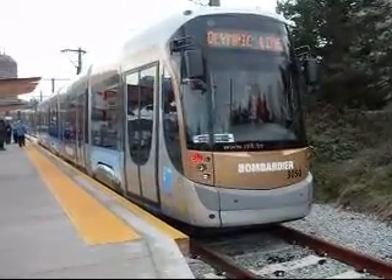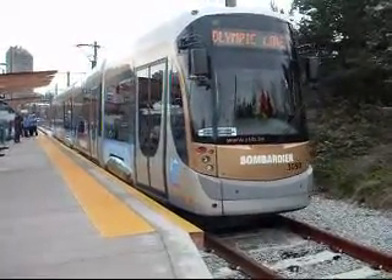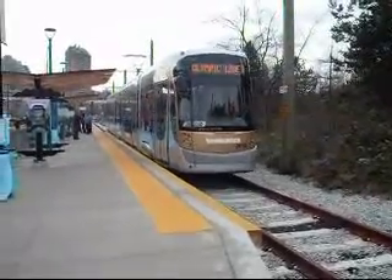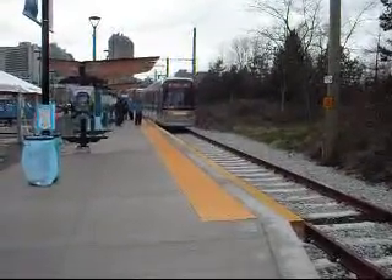There haven't been any streetcars in Vancouver for years, but this one was brought in from Belgium especially for the Olympics. The ride is free for about a month. I've ridden it twice actually, and it's really very nice.